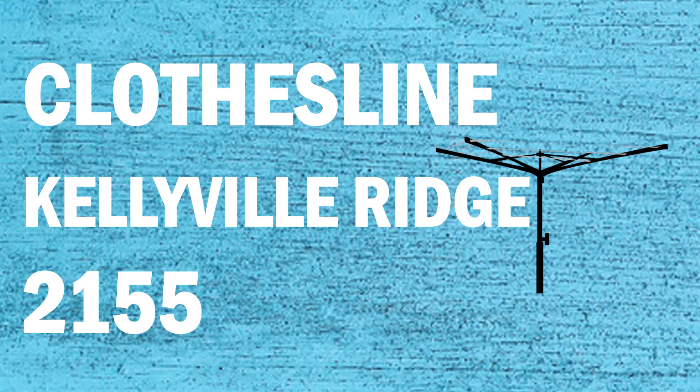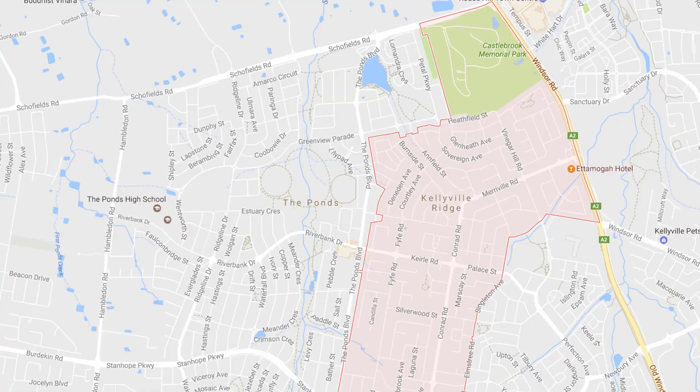If you're looking for a new clothesline or washing line in the Kellyville Ridge area of Sydney, Lifestyle Clotheslines can help. We service the full Kellyville Ridge area and offer a supply only or a supply and installation service if you need help with installing your new clothesline or washing line.